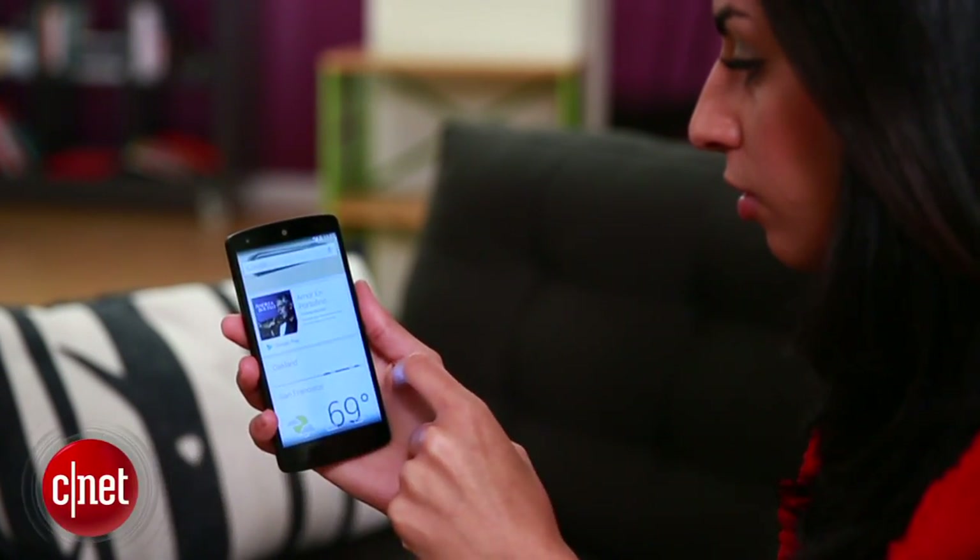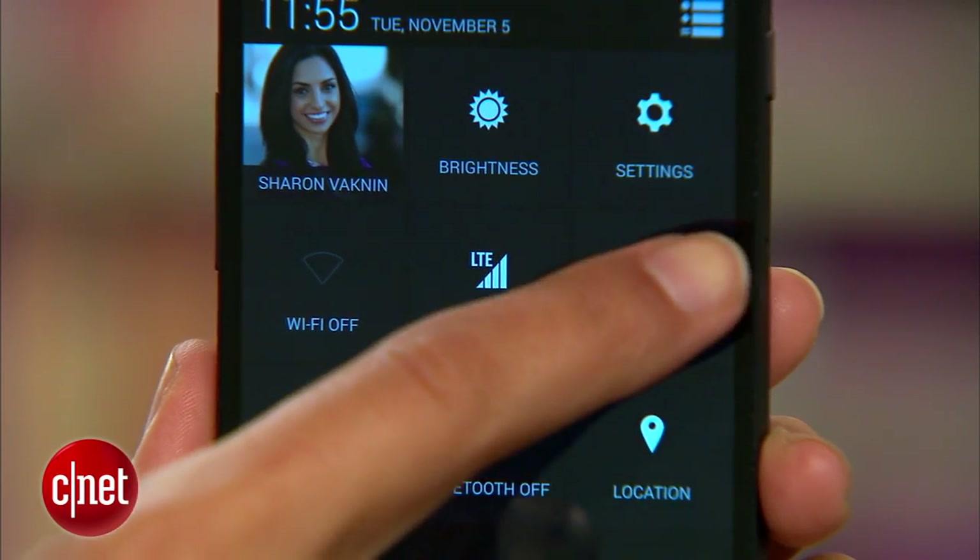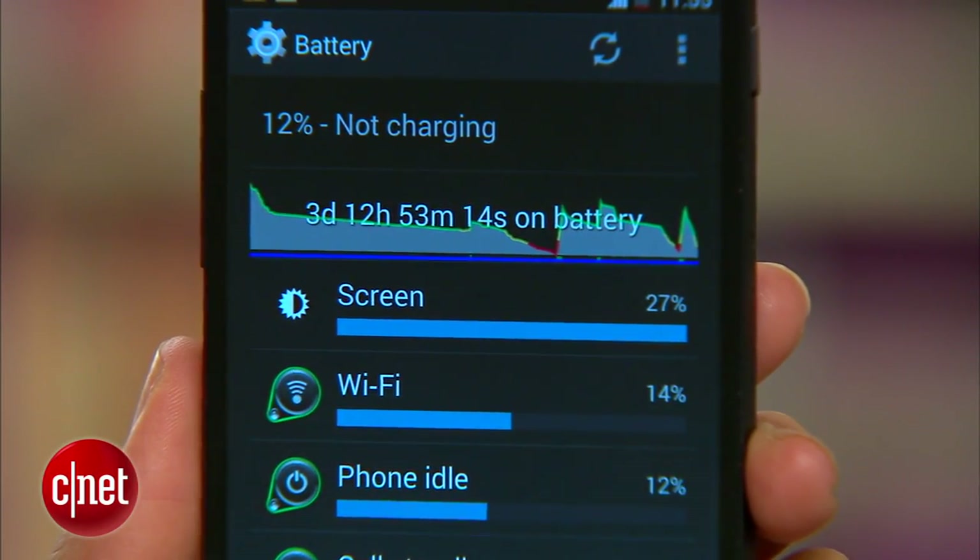With every new operating system comes a set of new features and settings that drain your battery. KitKat here on the Nexus 5 is no exception. So if you want better battery life, here are some tips.